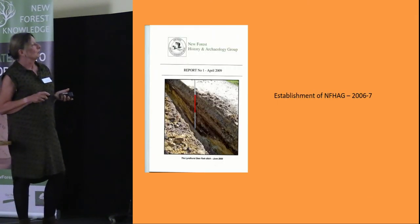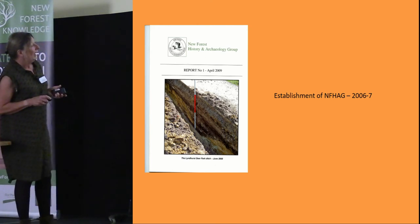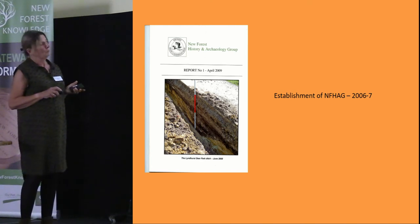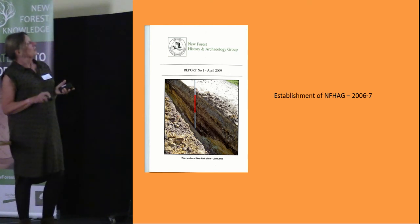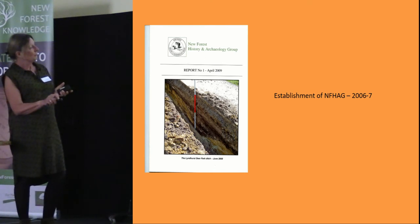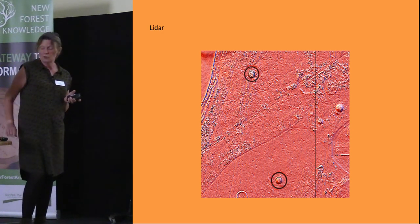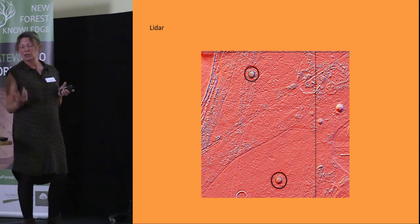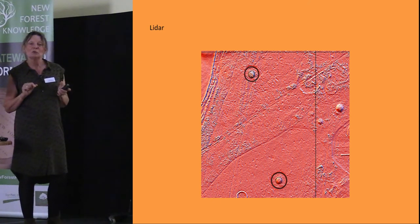Moving on to the establishment of the New Forest History and Archaeology Group between 2005 and 2006 — for reasons I won't go into, it was decided to break from the Hampshire Field Club and set up a separate group. This is our very first report, published in 2009. The group has spent quite a lot of time examining LiDAR — we initially had a small commission from Frank to check how accurately it showed up New Forest archaeology. One thing we learned was that LiDAR doesn't penetrate holly, leaving little blanks where holly trees stood.